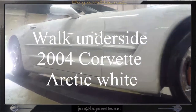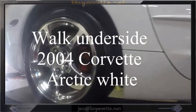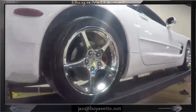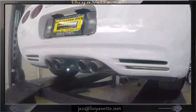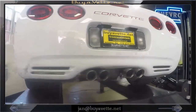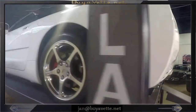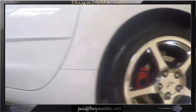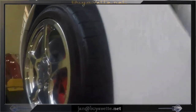Hello, this is Jan with the 2004 Corvette convertible — Arctic white, chrome wheels, red calipers. We're going to quickly walk around it and take a look underneath to see how original and nice this car is. It's beautiful. Got it on the lift here at waist high and I'm going to lift it up so we can get to the underside shortly. Look at those chrome wheels and red calipers and that deep shiny paint.